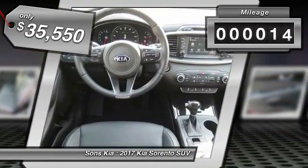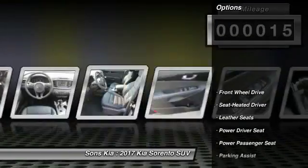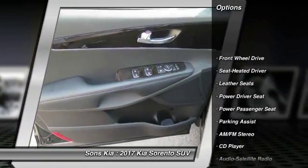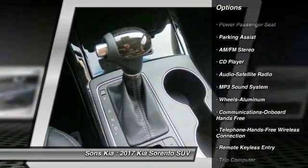This vehicle has less than 100 miles. Here are some of this vehicle's great options: traction control, anti-lock braking system, power passenger seat, Bluetooth wireless data link for hands-free phone, air conditioning.